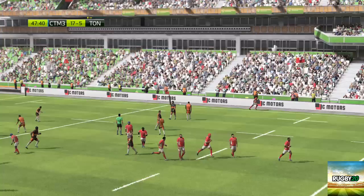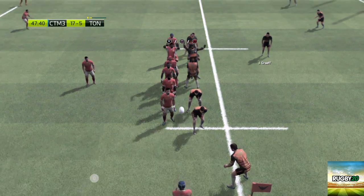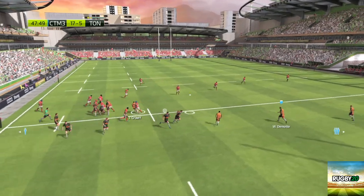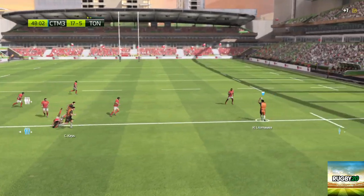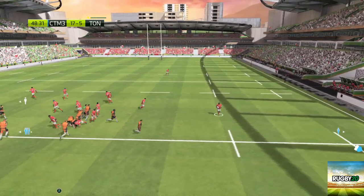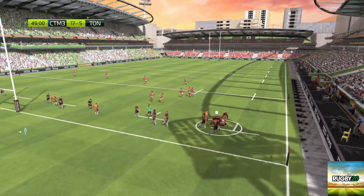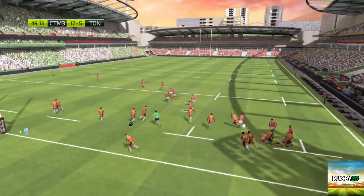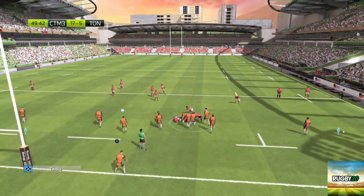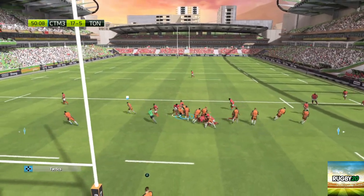That'll be a throw-in for Tonga. That's a great steal by the defensive jumper. A really good contest there and they've managed to get the ball. Gaps opening up out wide, and the attack leads to a ruck. Ball still in the hands of Tonga. It's a ruck — Tonga still in possession. The referee says that's a ruck and it worked. It's clear, well thought through and it's worked really well. Ball still for Tonga.